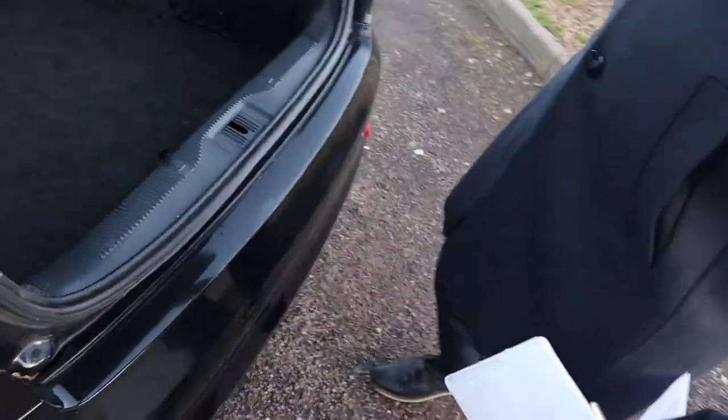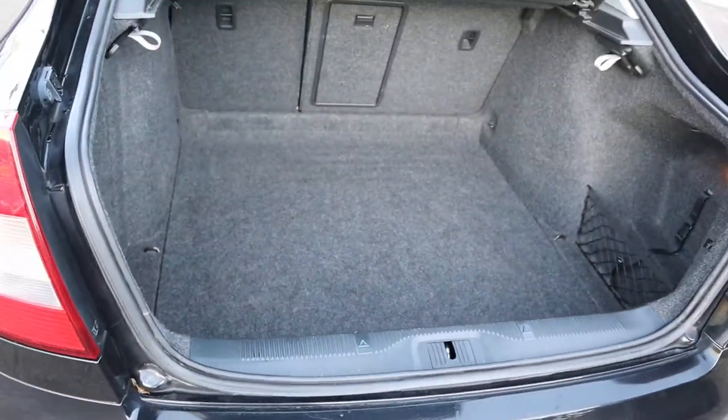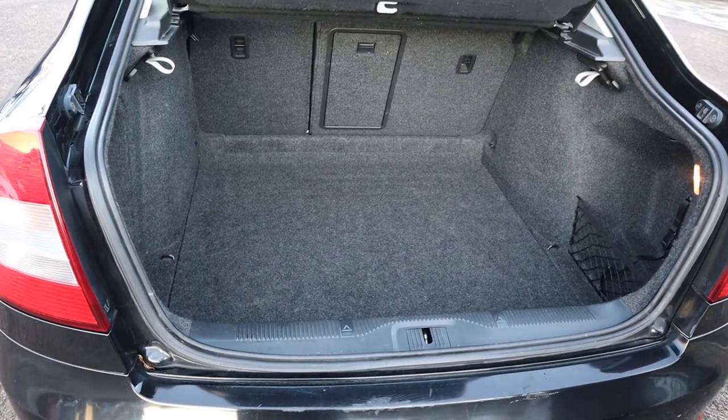Then the back of the car — plenty of space in there, and a parcel shelf as well.